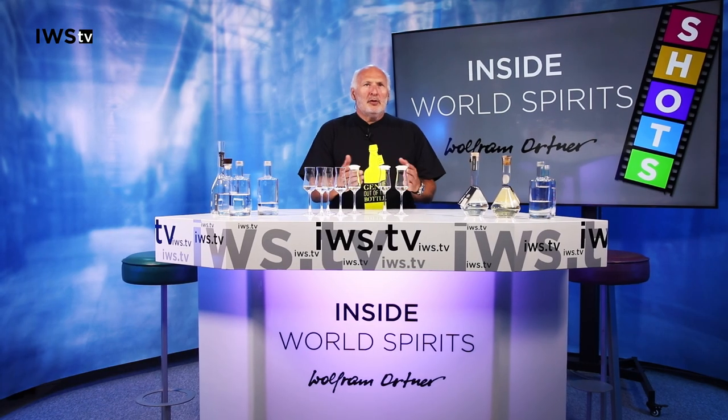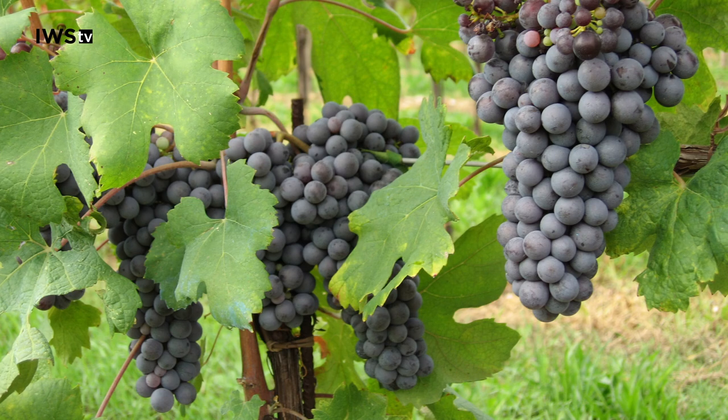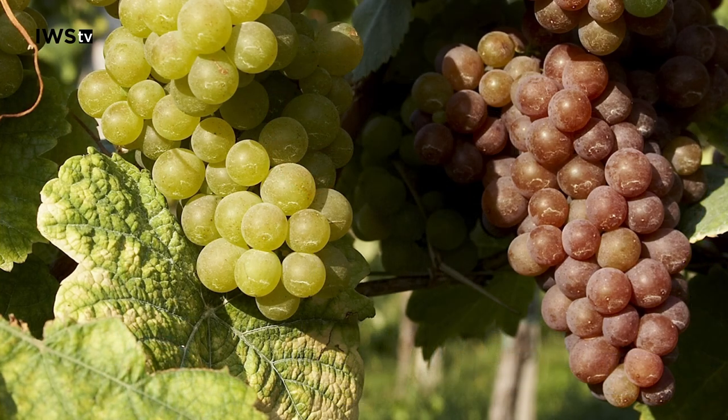Let's start with a Mosel Riesling. With a grape brandy, how would you describe that one? A grape brandy is always very fruity — that is if the acidity is right. It has a lot of esters, and these fruity esters come into the nose in a very voluminous and sweetish way. Normally one uses very aromatic grapes like Muscat or Traminer because they are simply more aromatic and more intense.